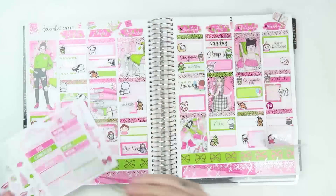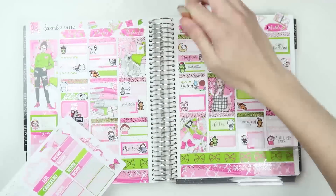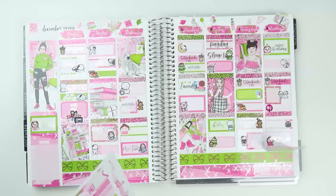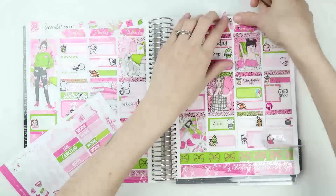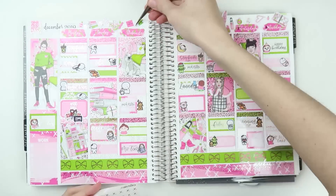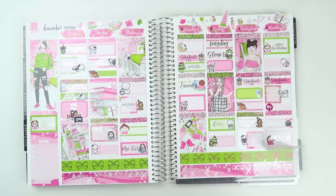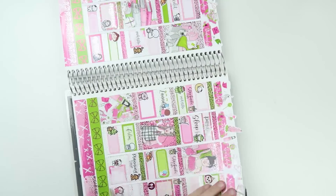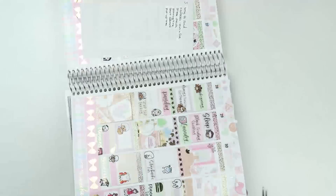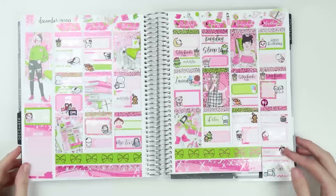I hope you guys enjoyed this spread. Go ahead and subscribe to my channel if you're not already. I really think it turned out super, super cute. I'm just doing the deco and using some of those whimsical bow decos up top as well — not sure if those have been released yet, but they will probably be coming soon. I hope you guys enjoyed. Hopefully I can get another video up for you Friday, but until then enjoy this plan with me — enjoy all the Christmas plan with me's. I'll see you guys later.